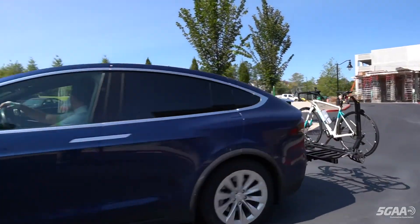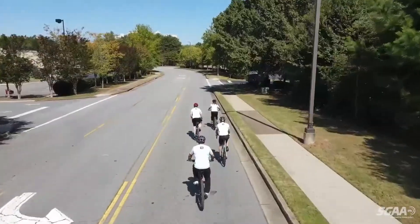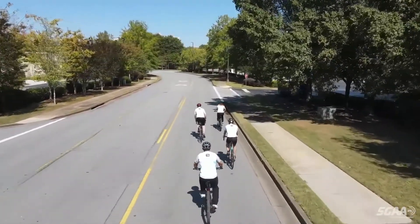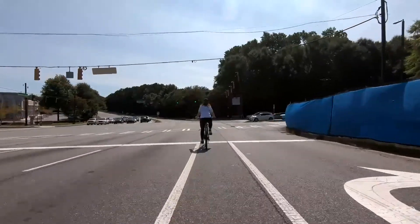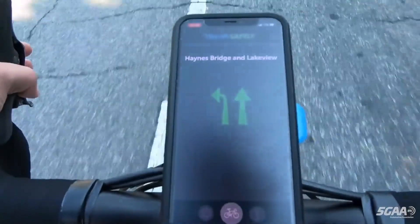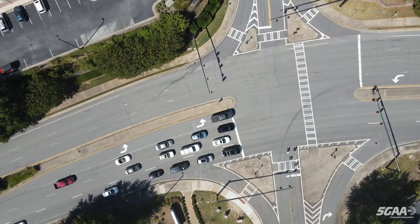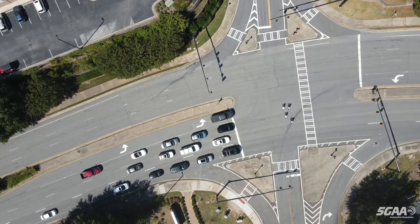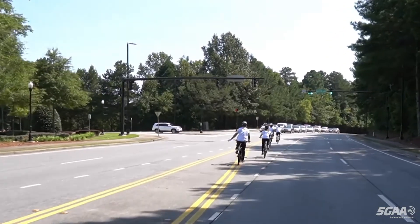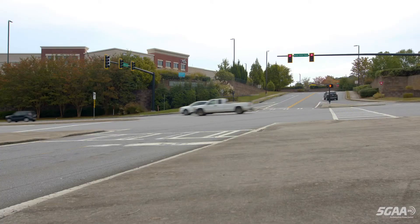The newest use case launched in Alpharetta will allow cyclists to get traffic light priority. Thanks to CV2X mobile network communications, the Travel Safely app installed on the cyclist's mobile phone will trigger a detector that will connect to the traffic light, allowing bikers to get a green light. This application will enhance safety for these vulnerable road users at crossroads.